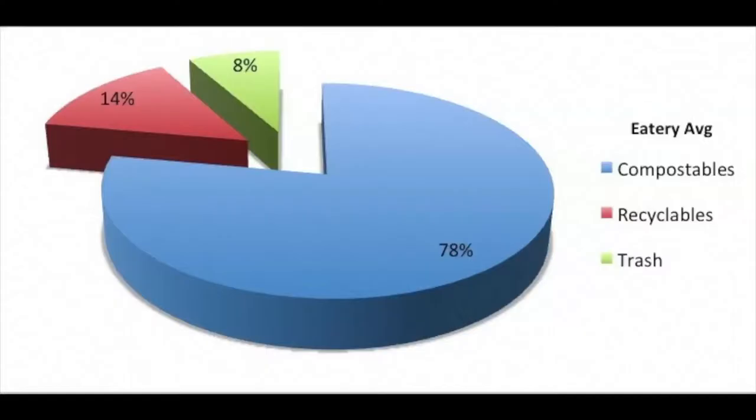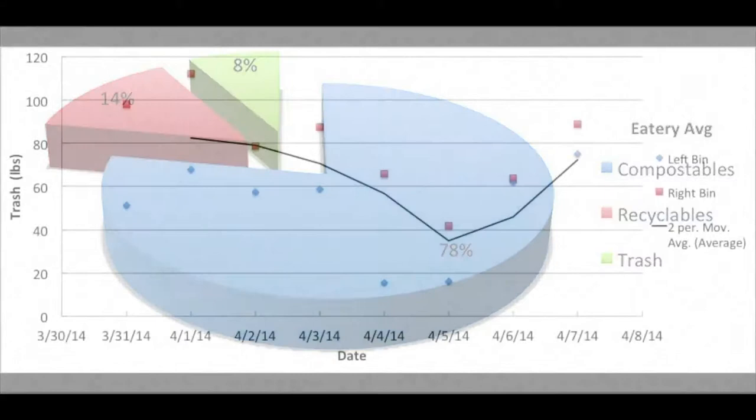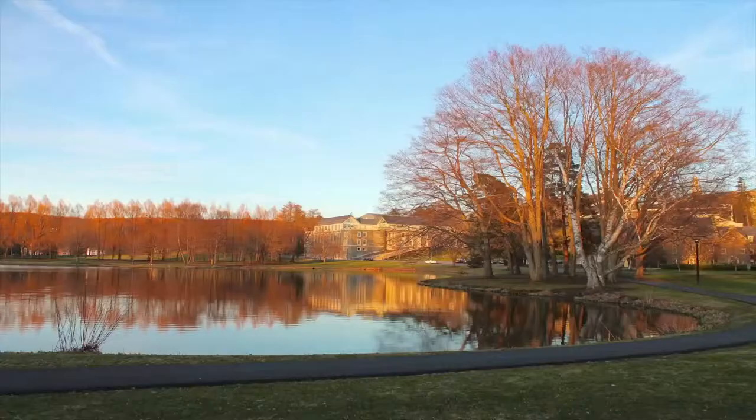So what did we find? Astonishingly, on average, 78% of eatery waste was compostable, with less than 10% being actual trash. After doing some calculations and extrapolations, we came to this conclusion: the COOP produces 29,660 pounds of trash, associated with 350 pounds of greenhouse gases, in a typical school year.